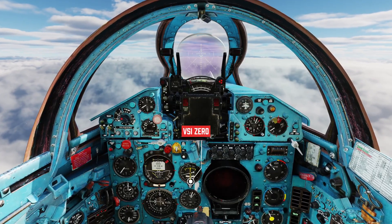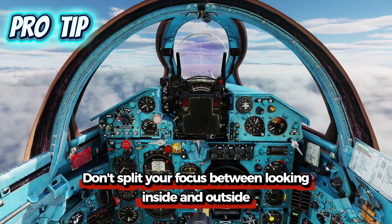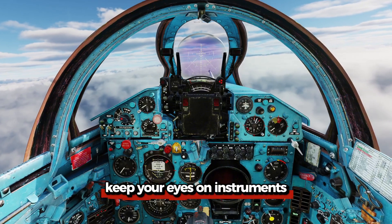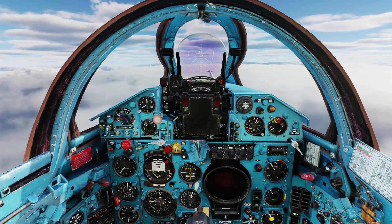Speed 600, VSI 0. Here's a tip from my experience: during an instrument flying sortie, don't split your focus between looking outside and inside. Keep your eyes only on the instruments. In this jet, unlike modern aircraft, you have no advanced aids — you cannot afford to take your focus away.